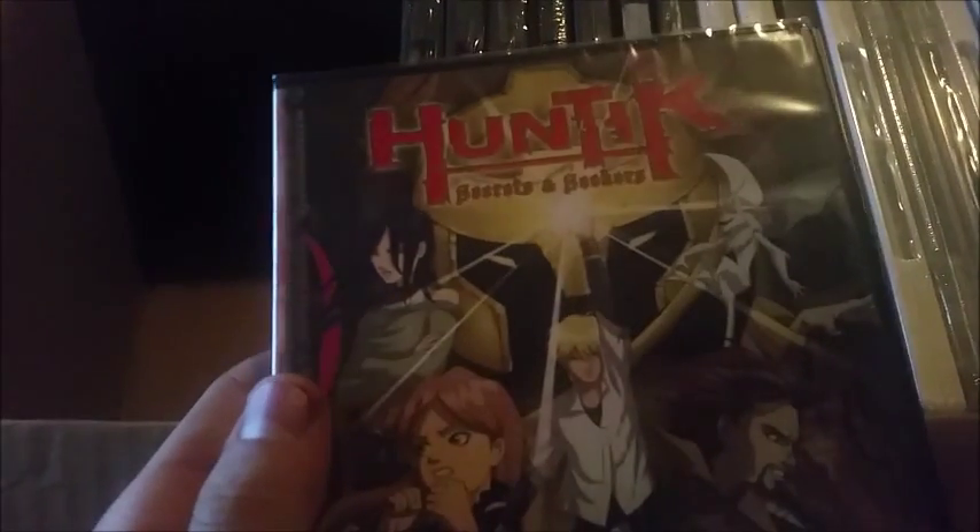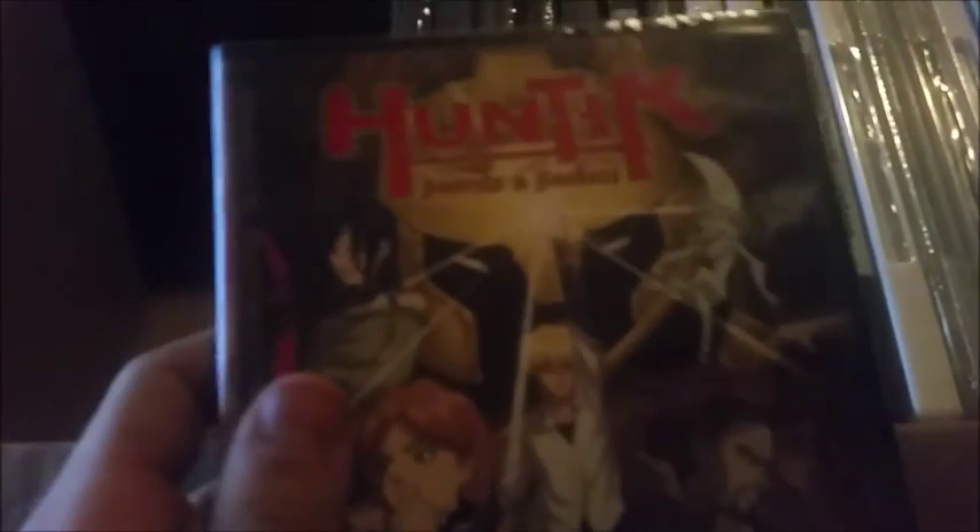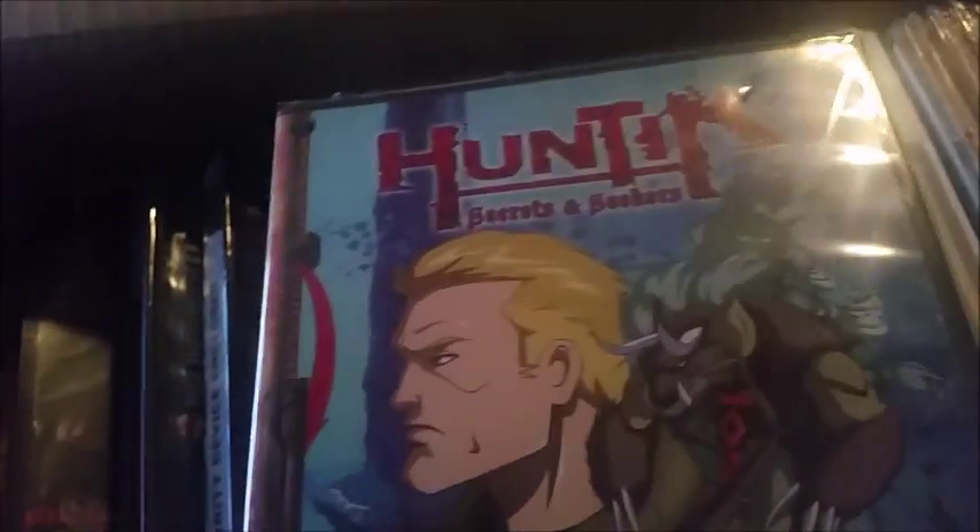Up next is a bunch of Huntiks — I got four of them. I'm not exactly certain what they are, but I might take a look. They look okay. So I have four Huntiks in the haul. It sounds like 'hunter' but it's Huntik.